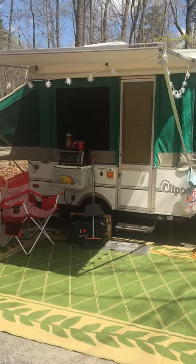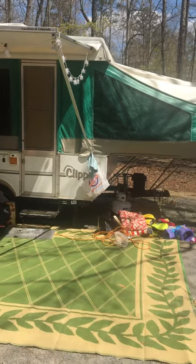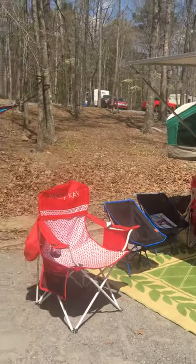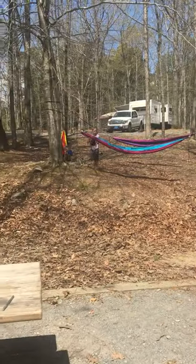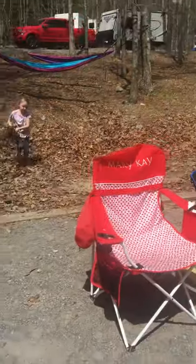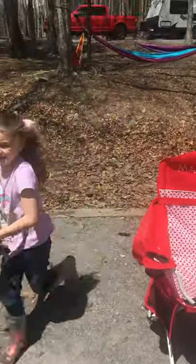Here is our Coachman Clipper 2005 set up — first camping trip. The girls are up there; they've got their hammocks. We've got a nice little camp set up here.